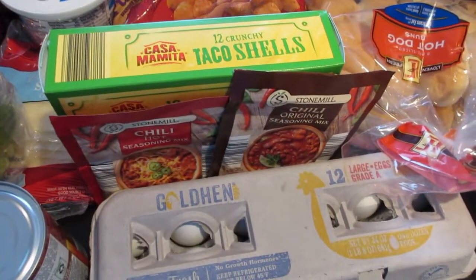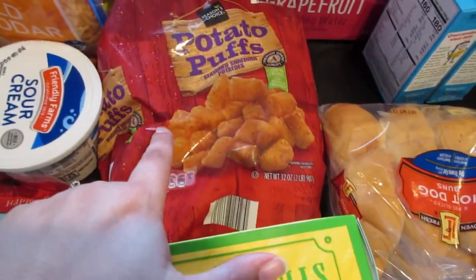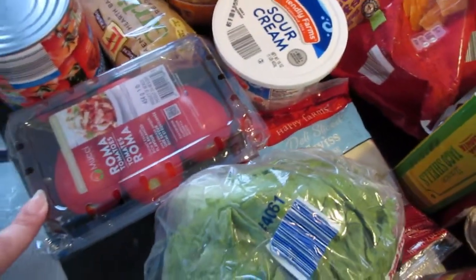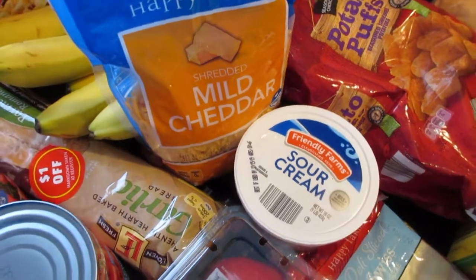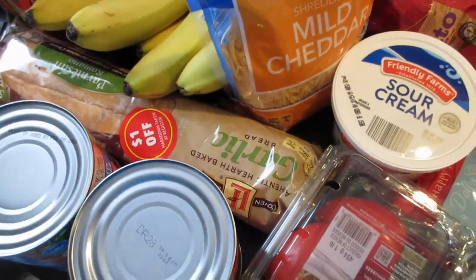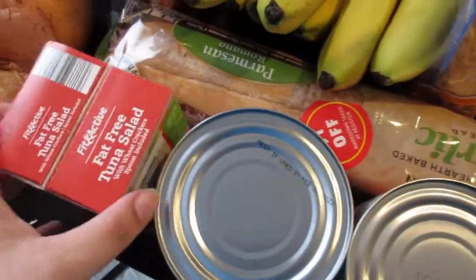I got some taco shells — we're gonna have tacos this week as well. Some eggs, hot dog buns, and these potato puffs which I love. I got some Swiss cheese, sour cream for those tacos, Roma tomatoes, and mild cheddar that's both for the tacos and to top our chili with. They had this garlic bread on sale for a dollar off so it was only 99 cents, so I figured I would pick that up to go with pasta.